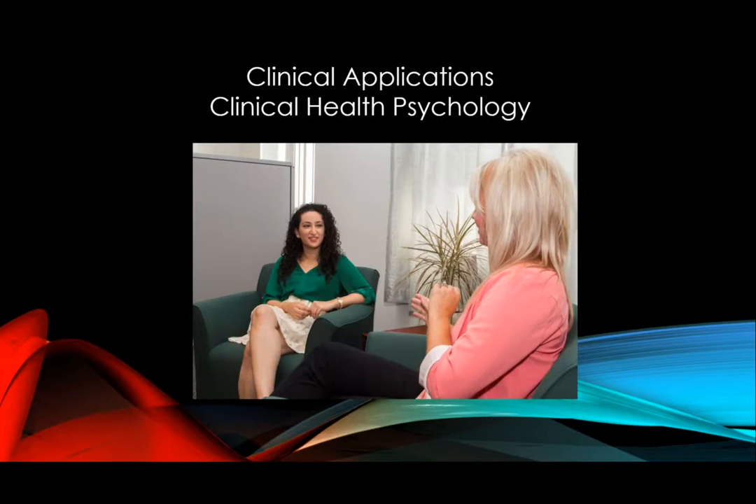Whether we're talking about chronic pain, cardiovascular disease, the role of the immune system, or other areas like how the microbiome contributes to obesity as well as mental health issues, understanding the complexities of how biological, psychological, and social factors all contribute to health and disease can lead to better treatments and ultimately better patient outcomes. Dr. Michelle Leonard is now going to discuss some of these clinical applications in the area of health psychology.